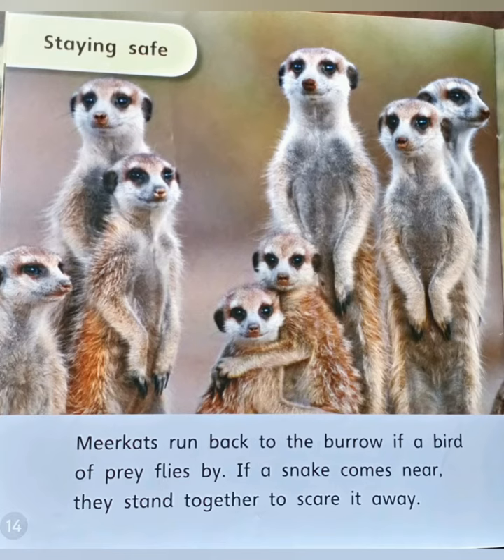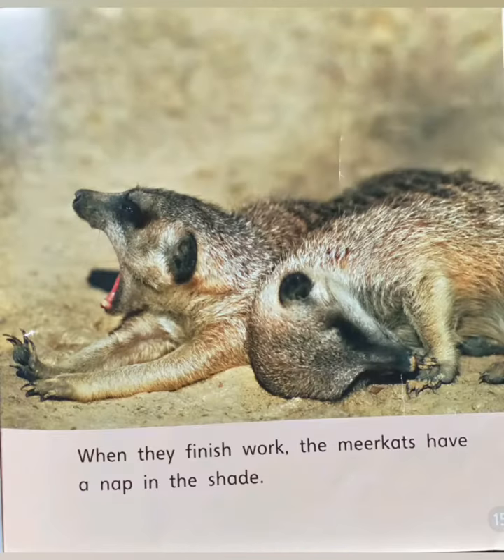Staying safe — meerkats run back to burrows if a bird of prey flies by. If a snake comes near, they stand together to scare it away. When they finish work, the meerkats have a nap in the shade. This is the end of the story.